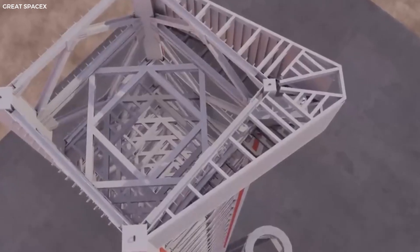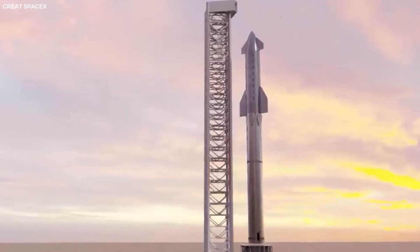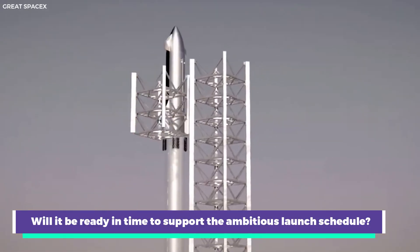Meanwhile, construction on Starbase's second launch tower, Tower B, is progressing at a dizzying pace. Will it be ready in time to support the ambitious launch schedule?